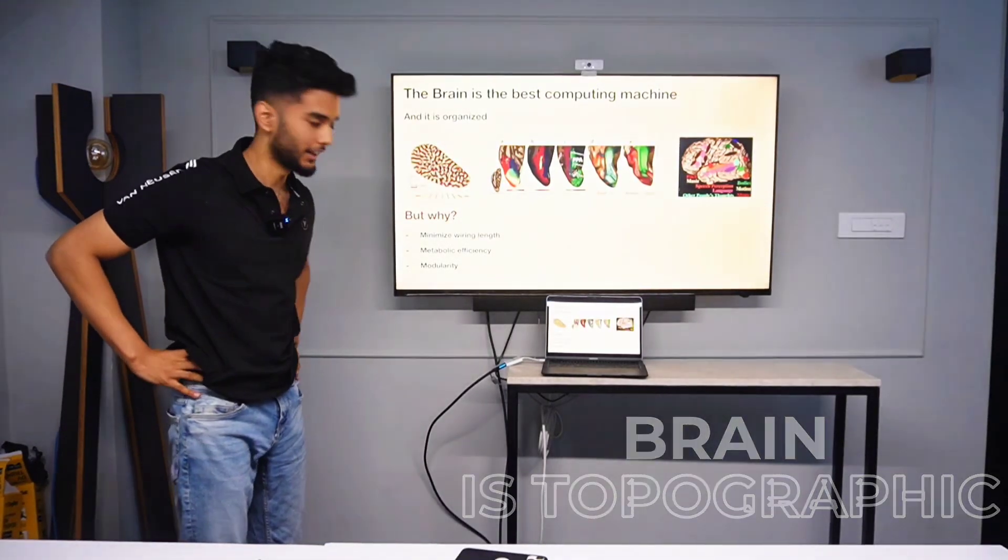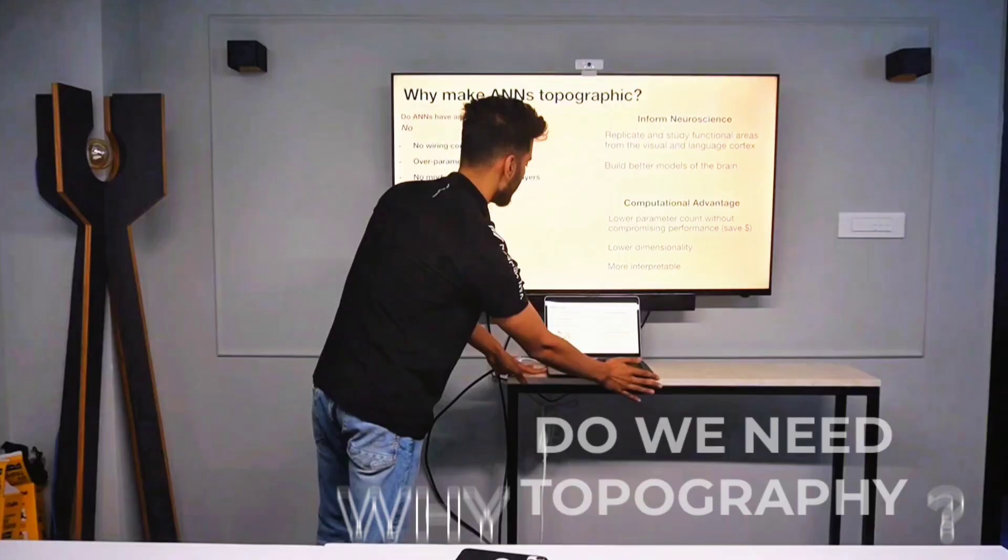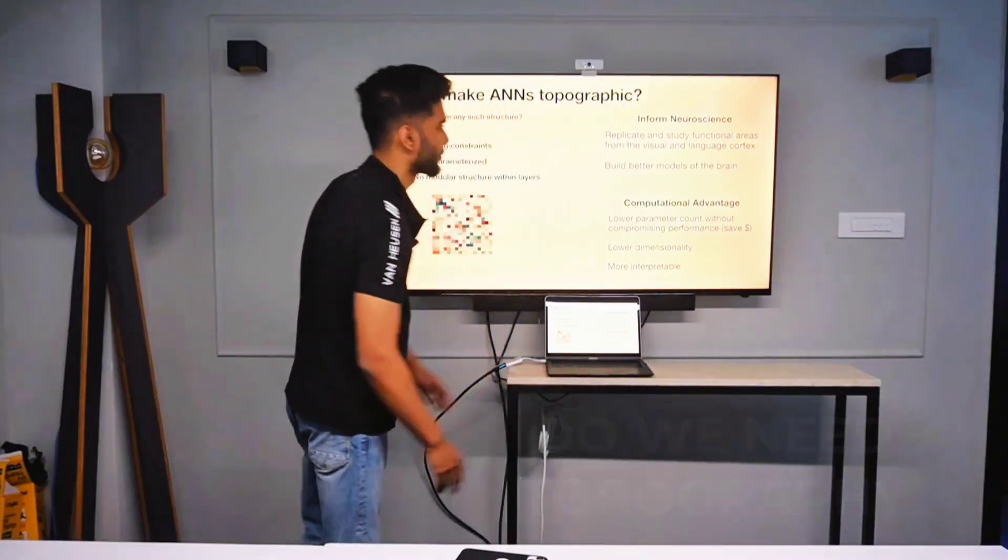The brain is topographic, clearly. Are neural networks topographic? Why do we need topography inside a neural network?